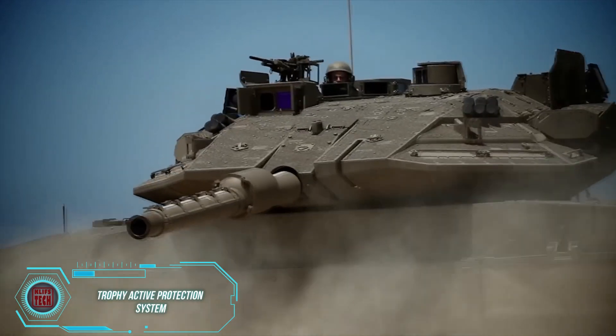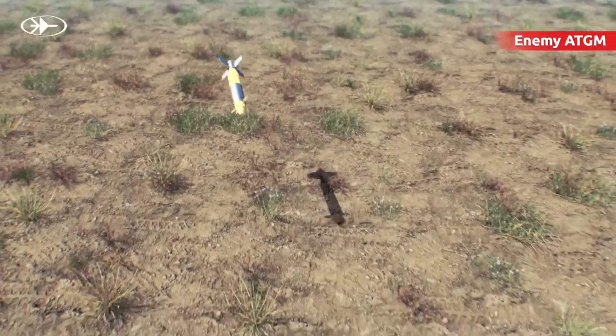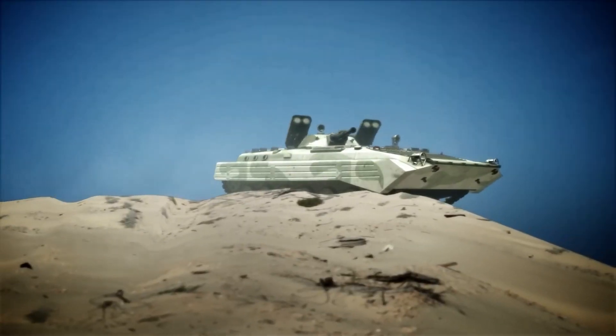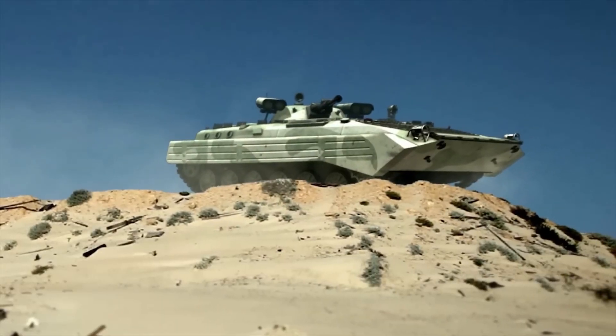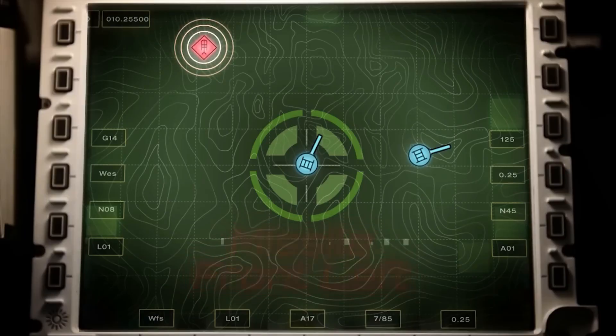The Trophy Active Protection System, developed nearly 25 years ago, has only improved over time, like a fine wine continuously upgraded. In 2021, advanced electronic optical systems for all-around vision were added, pushing its interception rate to over 90% during tests.